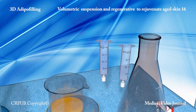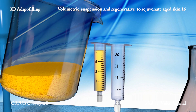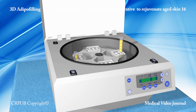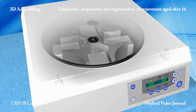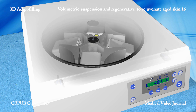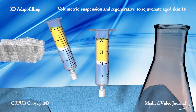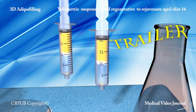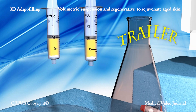The cell suspension is poured into two 20ml luer-lock syringes. The syringes are then centrifuged at 400 RPM for 4 minutes. A white layer of stromal cells is visible at the bottom. At the top, the thin layer of oil is eliminated. The lactate Ringer solution is removed.